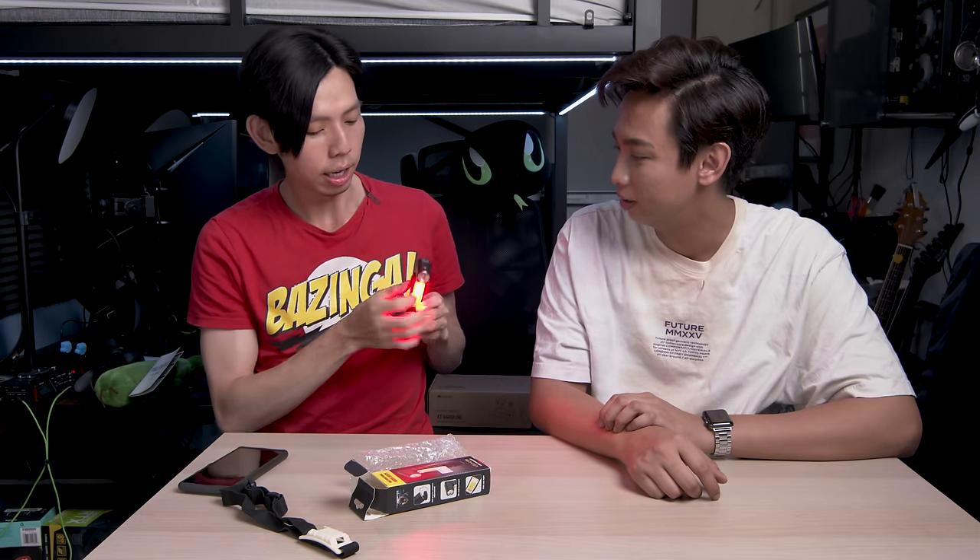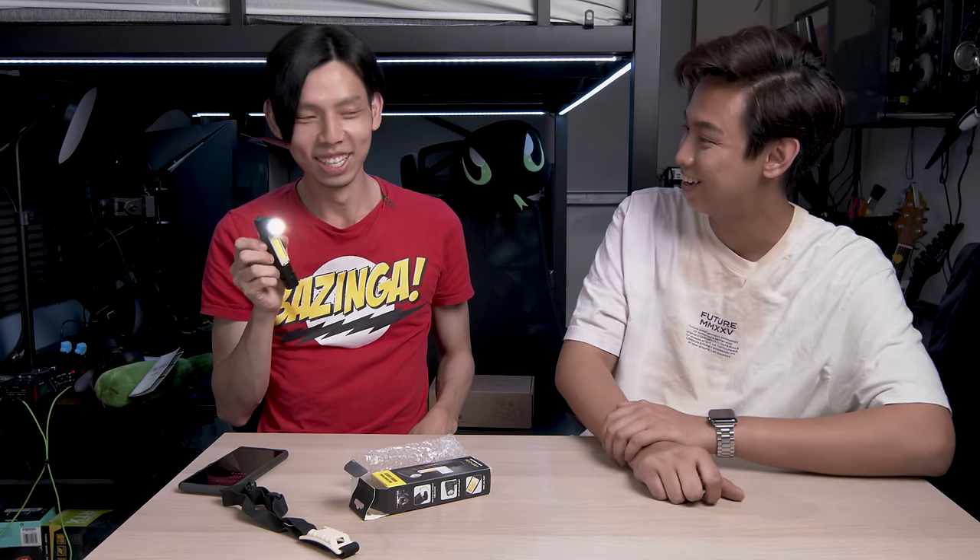This is a multi-functional work light at $19.90, which is quite expensive for a torchlight. But the reason I bought it is its functions. Firstly, it's L-shaped so you can put it in your pocket or hook it to your clothing while working. The bottom is also magnetic, so you can use it as a spotlight or as a lamp with a wider light. Not bad.